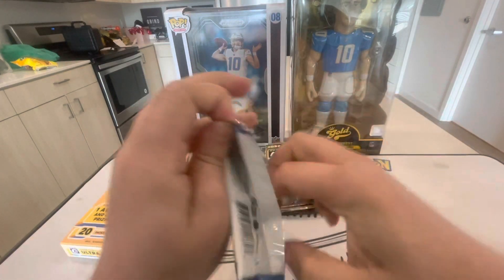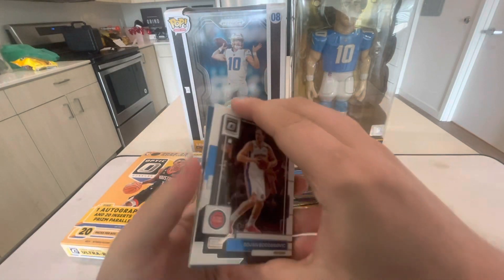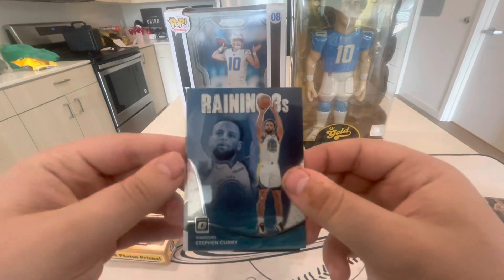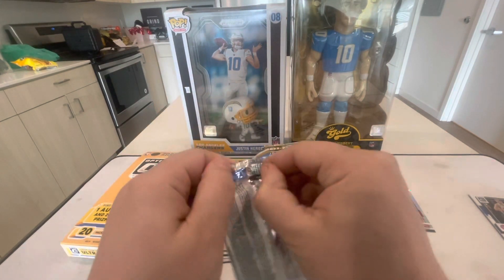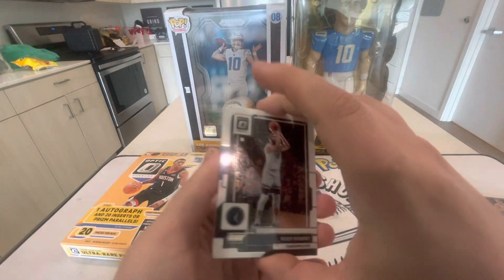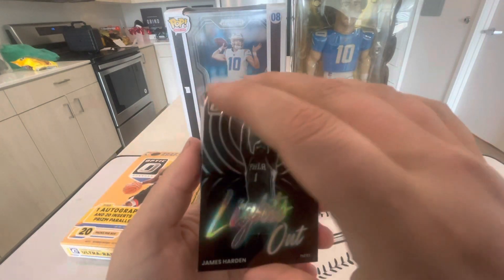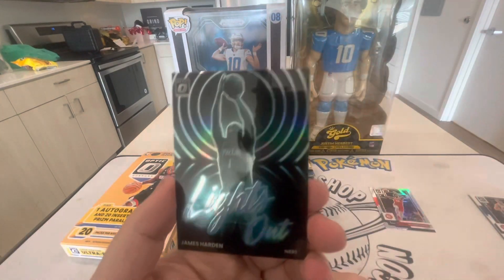I was looking at single prices on eBay and obviously everyone knows it's better to just buy the singles than open wax — but the prices kind of surprised me. Oh, I think we got our auto already — we'll set that one to the side. Then we have a Reigning Threes and a Trey Jones. Looking at some of the big hits out of here that people would consider big hits, they don't really sell for too much, which is kind of crazy. Rudy Gobert, Joel Embiid, a Lights Out James Harden, and a Luka Doncic — no numbered action on that one.